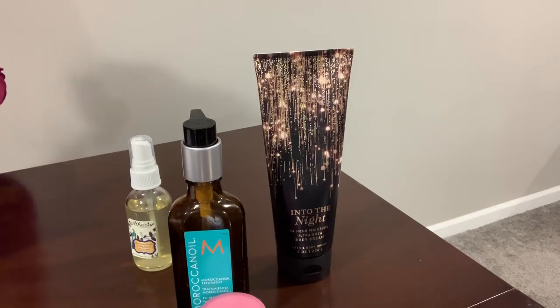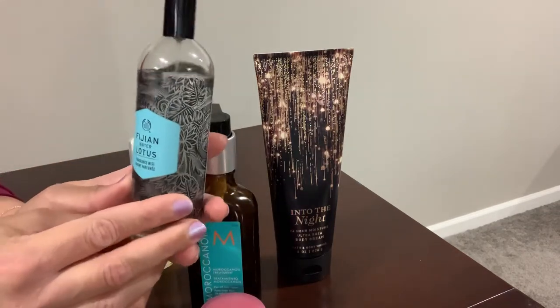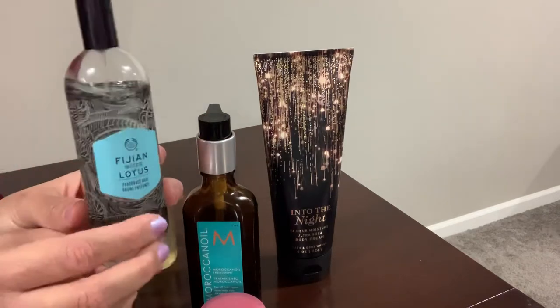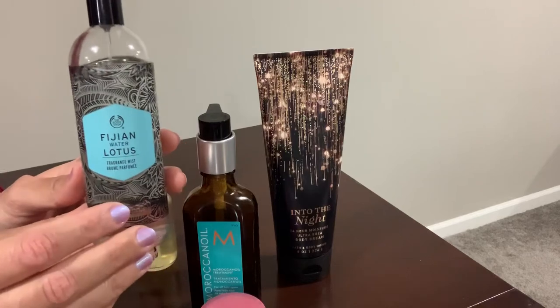The next thing I have is from The Body Shop — the Fijian Water Lotus fragrance mist. It has a fresh, watery lotus smell and I've been using it recently.